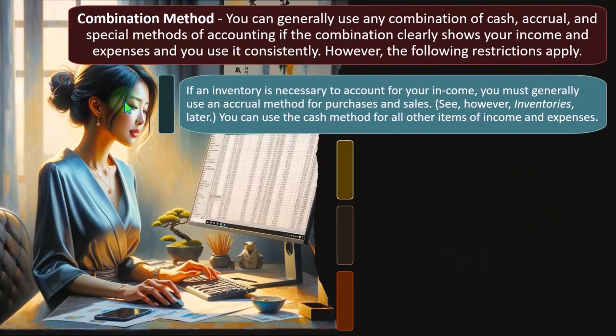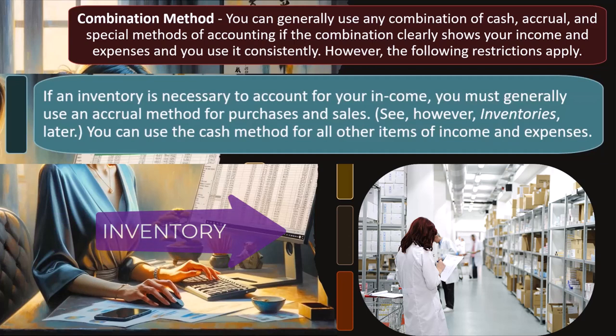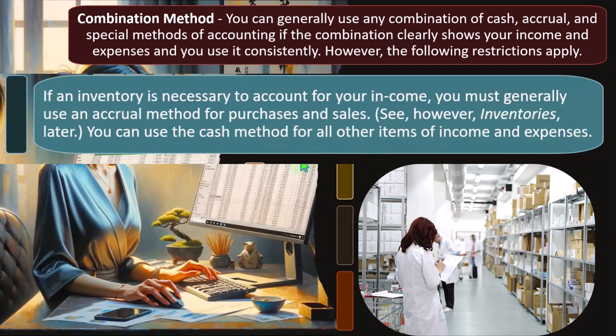However, restrictions apply. If inventory is necessary to account for your income, you must generally use an accrual method for purchases and sales — though see the inventories section for exceptions. Inventory may only force the accrual method for inventory tracking specifically, since putting inventory on the books as an asset rather than expensing it upon purchase is an accrual component. Other purchases may remain on a cash-based system, and small businesses may have exceptions. Choose the proper method on the tax return in the first year of operations.